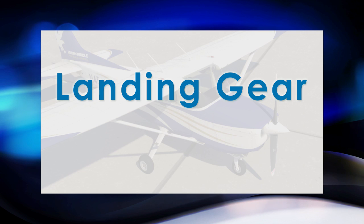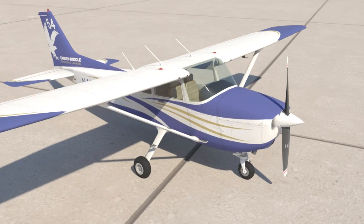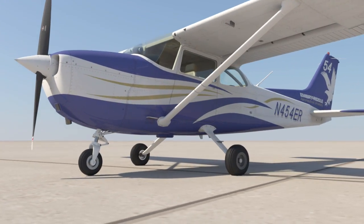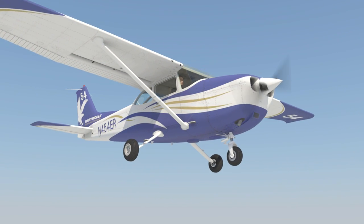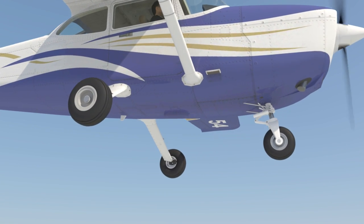An airplane's landing gear system is also classified in two other categories: fixed or retractable. A fixed landing gear system is one in which the landing gear is permanently extended. Most primary training airplanes, like the Cessna 172, are equipped with this system, as they are simpler to use. There's no threat of forgetting to put the gear down for landing, and they are cheaper systems requiring very little maintenance.